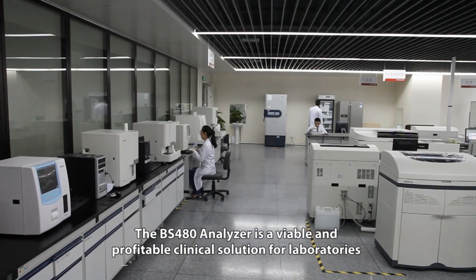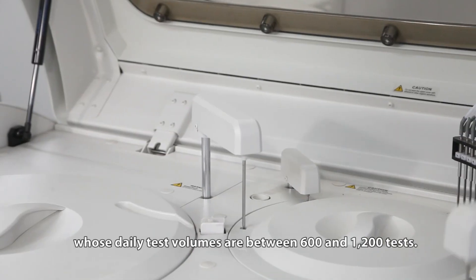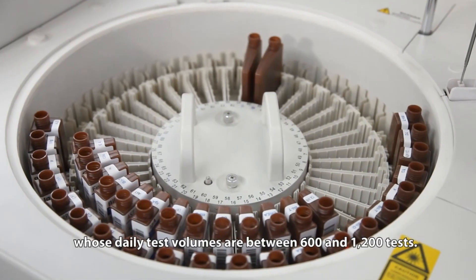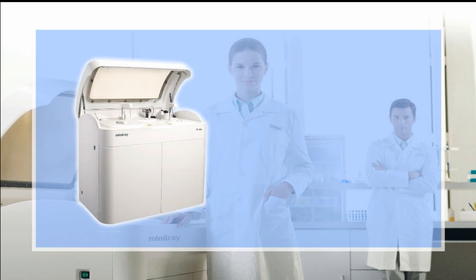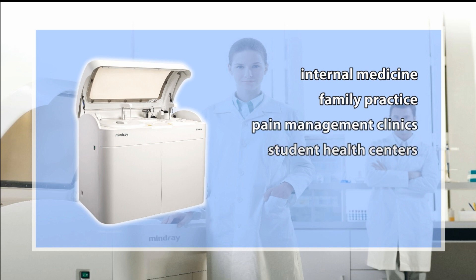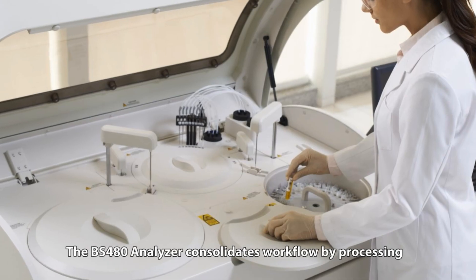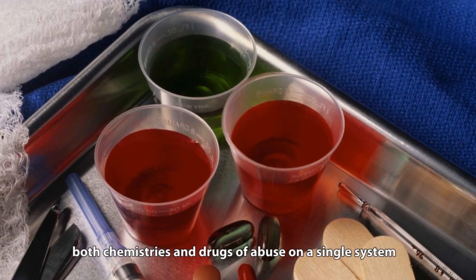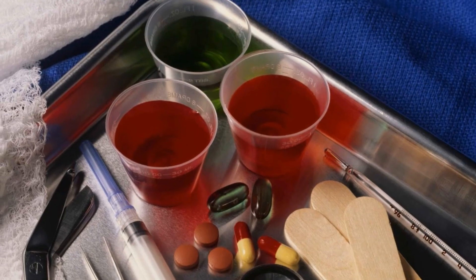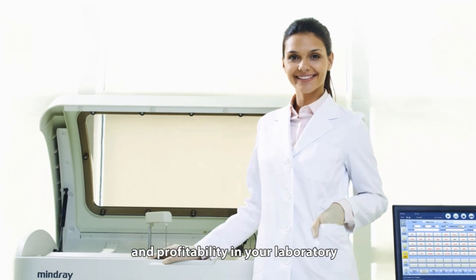The BS-480 Analyzer is a viable and profitable clinical solution for laboratories whose daily test volumes are between 600 and 1,200 tests. The extensive test menu suits the needs of most clinical settings such as internal medicine, family practice, pain management clinics, student health centers, urgent care clinics, and hospital satellite laboratories. The BS-480 Analyzer consolidates workflow by processing both chemistries and drugs of abuse on a single system, making it the preferred choice for achieving efficiency and profitability in your laboratory.